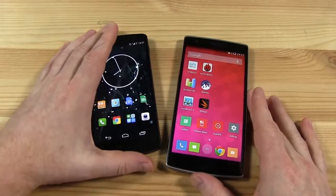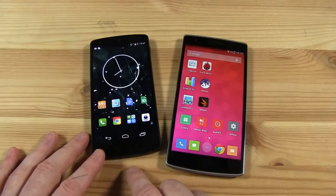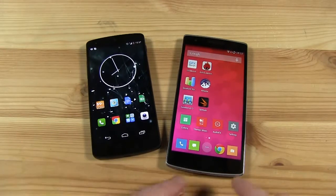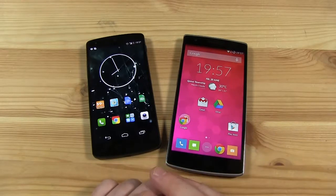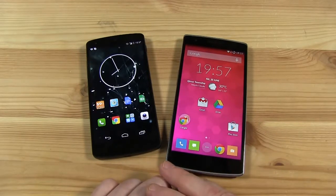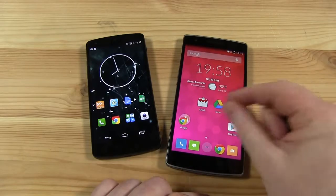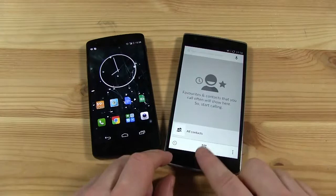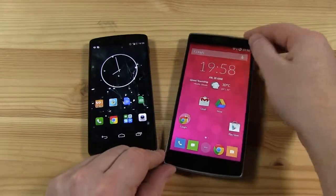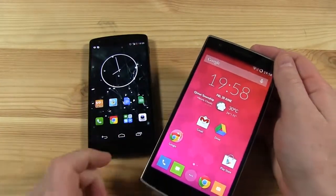Over here on the Nexus you're getting the Snapdragon 800, a 2.3 GHz chip backed by 2 gigabytes of RAM. Over here on the OnePlus however we're getting the Snapdragon 801, just a step above with a higher clock of 2.5 GHz and also a higher clocked Adreno 330 GPU. So technically speaking, gaming performance should be marginally better on this device. It's the same SoC from Qualcomm used in the Samsung as well. Also importantly, you're getting 3 gigabytes of RAM with the OnePlus compared to 2 gigabytes on the Nexus 5.